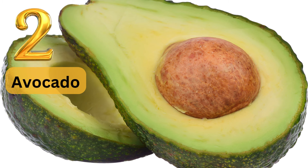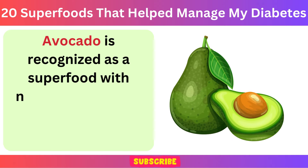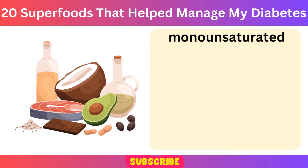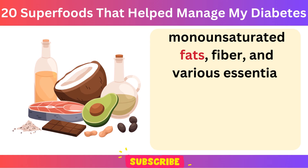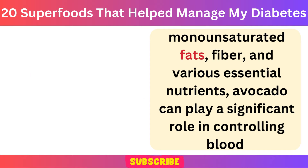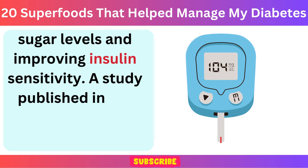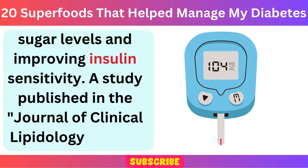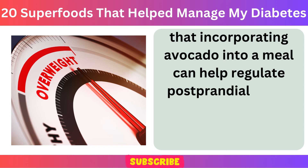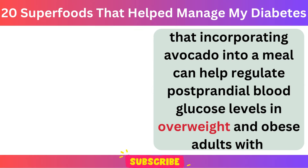Number 2: Avocado. Avocado is recognized as a superfood with numerous benefits for managing diabetes. Packed with monounsaturated fats, fiber, and various essential nutrients, avocado can play a significant role in controlling blood sugar levels and improving insulin sensitivity. A study published in the Journal of Clinical Lipidology found that incorporating avocado into a meal can help regulate postprandial blood glucose levels in overweight and obese adults with insulin resistance.